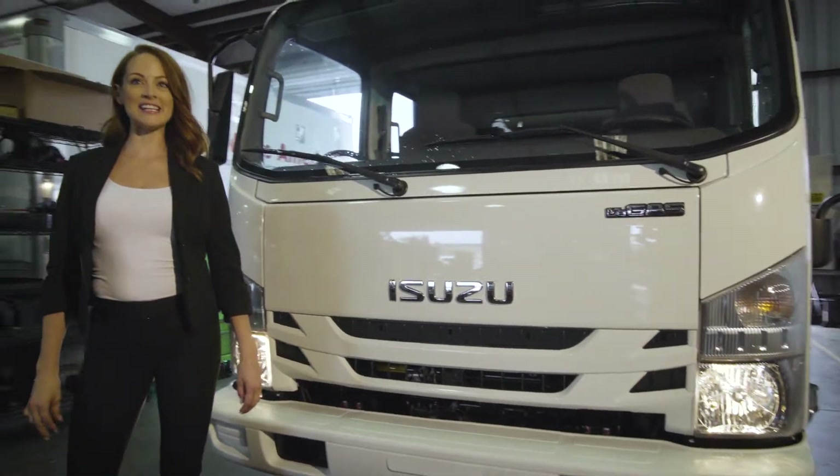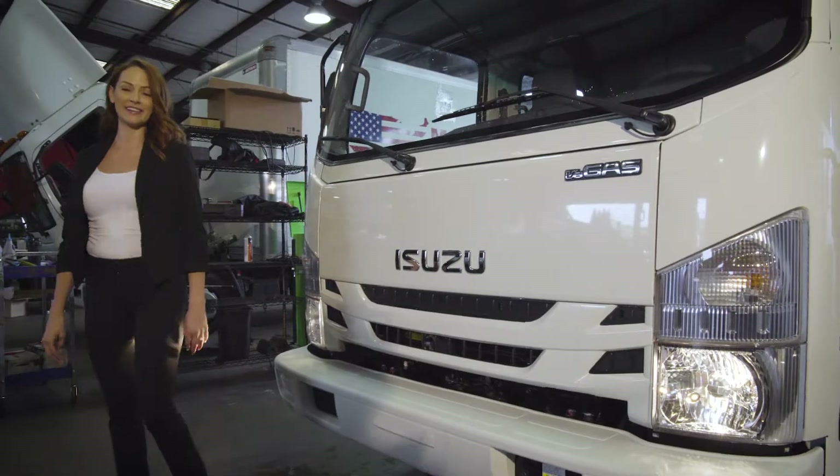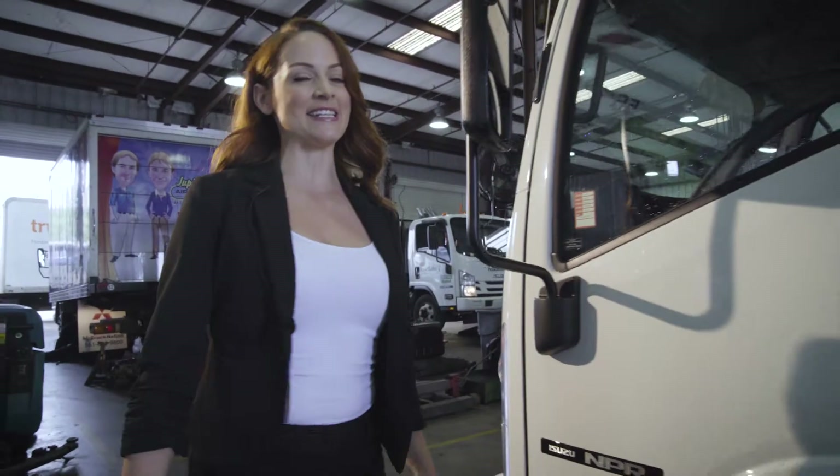Hey guys, I'm Bethany with MJ Truck Nation, and today I'll be showing you around the new Isuzu NPR Dump Truck. The N-Series delivers both power and flexibility to ensure that all of your business needs are met.